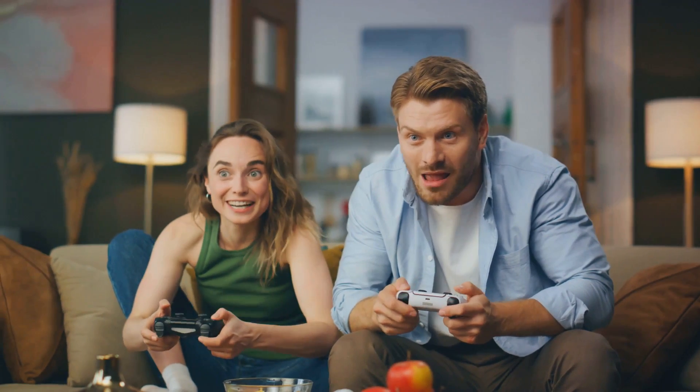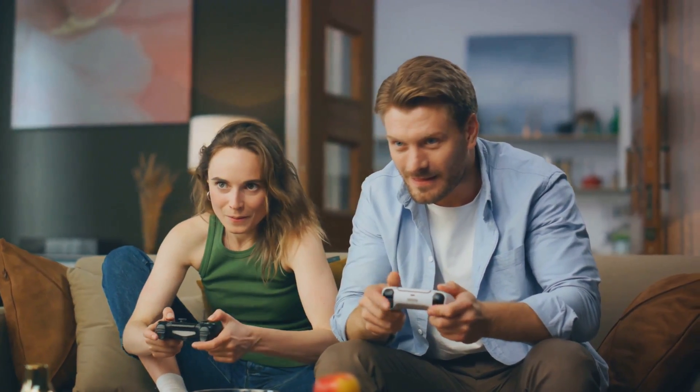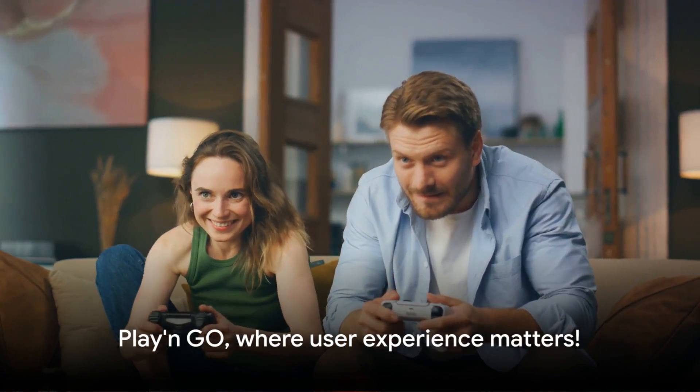Whether you're a seasoned gamer or a newbie, you'll appreciate the thoughtfulness that's gone into making the user experience top-notch. Play'n Go, where user experience matters.